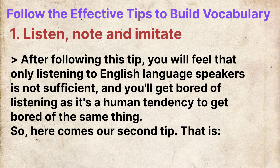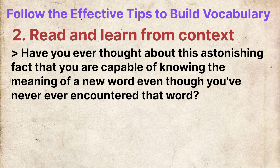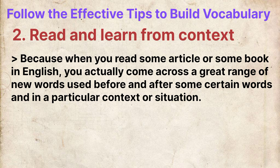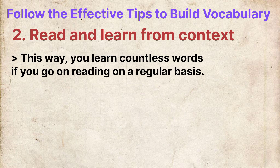So here comes our second tip: read and learn from context. Have you ever thought about the astonishing fact that you are capable of knowing the meaning of a new word even though you have never encountered it before? Reading is extremely useful for learning new vocabulary because when you read an article or book in English, you come across a great range of new words used in a particular context and situation, and you try to guess their meaning by looking at the surrounding words and context.